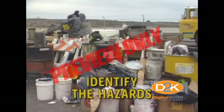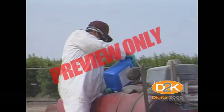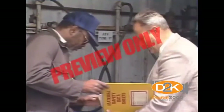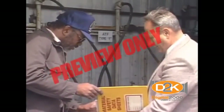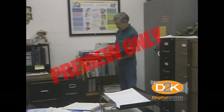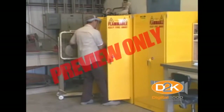Number six, identify the hazard. What chemical is it? What are the dangers? There are several ways to find this out. The material safety data sheet, or MSDS, is required for every chemical you work with and can be obtained by asking your supervisor. The MSDS will tell you the name of the chemical, its hazards, and what to do in case of an emergency. Signs and labels help identify the hazardous material and how to deal with it.